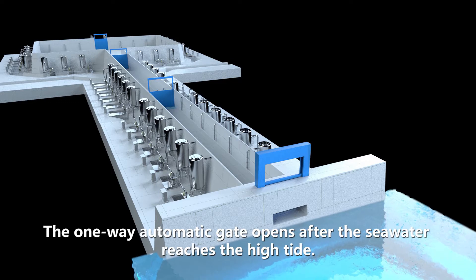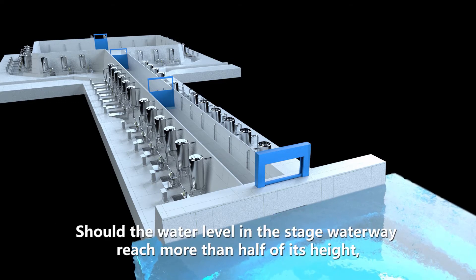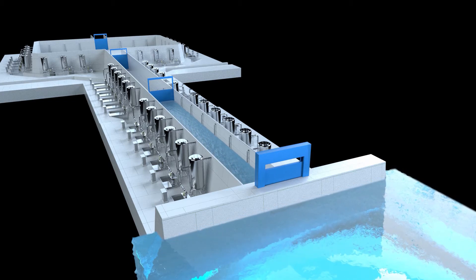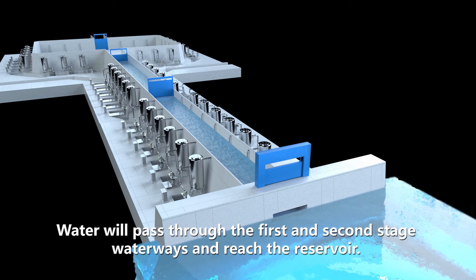The one-way automatic gate opens after the seawater reaches the high tide. Should the water level in the staged waterway reach more than half of its height, the back pressure valve will open the gate to allow the water to flow forward. Water will pass through the first and second stage waterways and reach the reservoir.